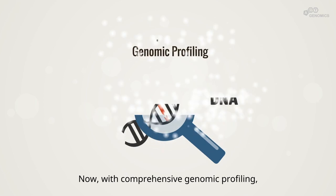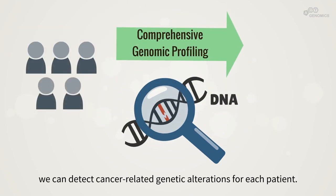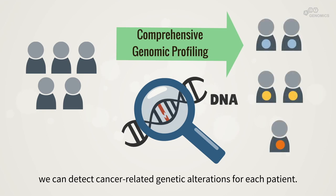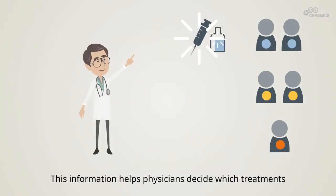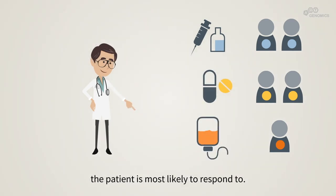Now, with comprehensive genomic profiling, we can detect cancer-related genetic alterations for each patient. This information helps physicians decide which treatments the patient is most likely to respond to.